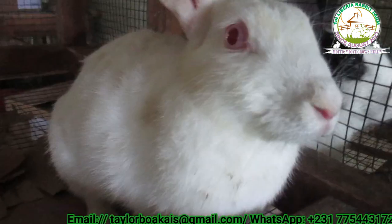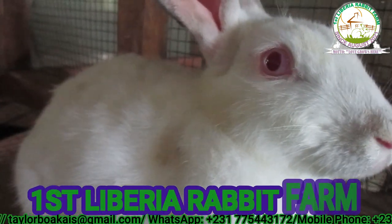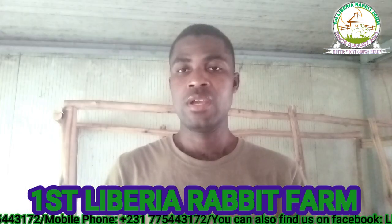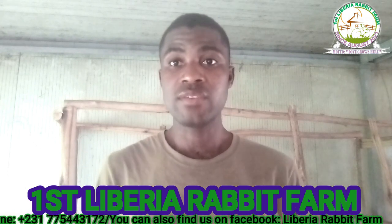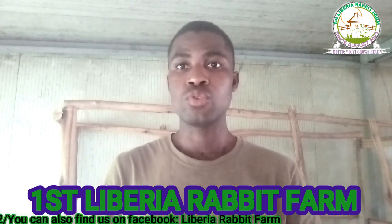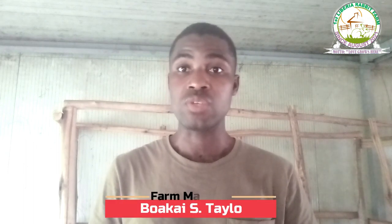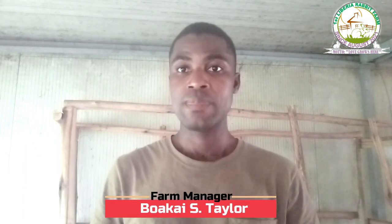Hello, today welcome back to the First Liberia Rabbit Farm. On this channel I discuss basically about rabbit farming and the importance of urban agriculture initiatives. If this is your first time to this channel, I plead with you to please subscribe because we have a lot of great videos coming up. We have a cross-section of local farmers that we are interacting with and they're going to be sharing their experiences right here on this channel.